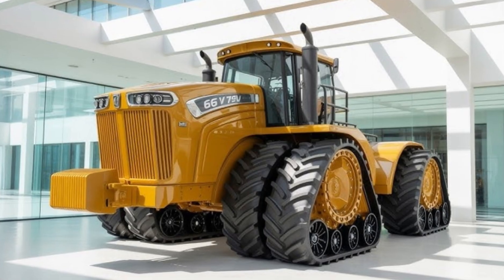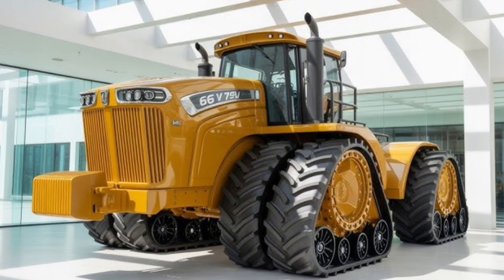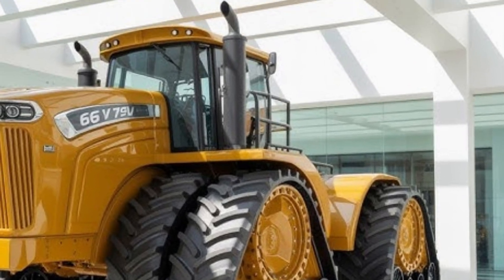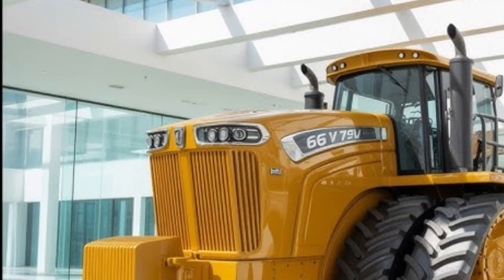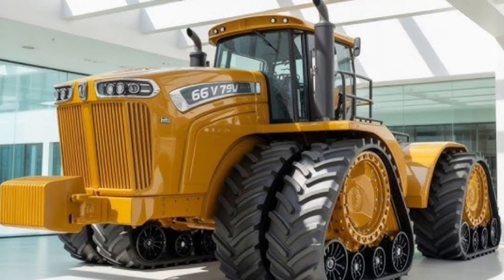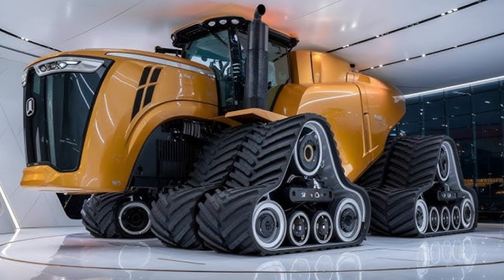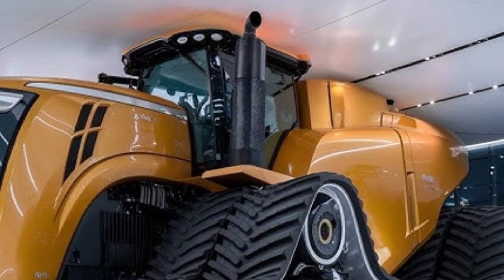With a presence that no other tractor can match, the first thing you notice is the scale. At over 20 feet long, nearly 14 feet tall, and weighing in at around 135,000 pounds when fully ballasted, the Big Bud 16V 747 dwarfs almost every other piece of machinery around it. The oversized dual wheels on each corner give it a stance that looks more like a mining hauler than a farm tractor — each tire itself is taller than a grown man.